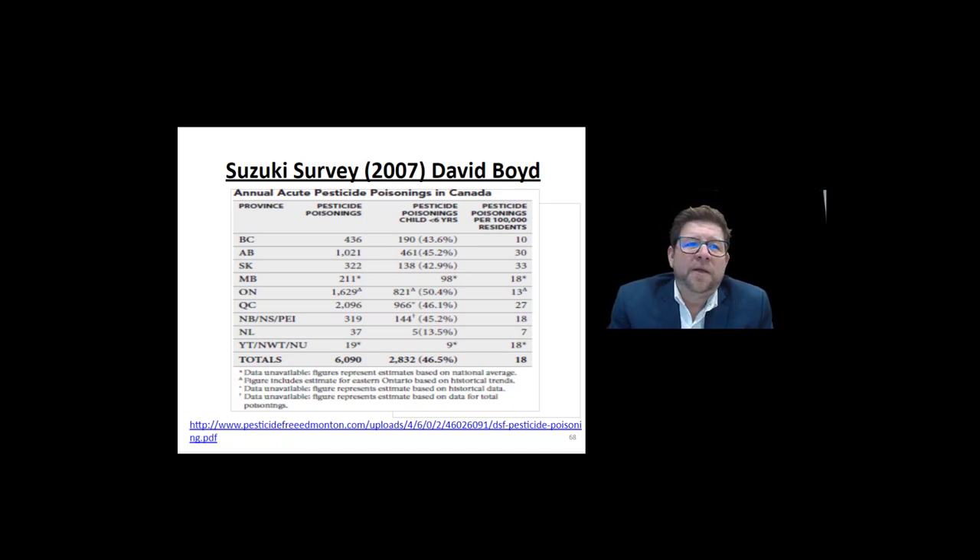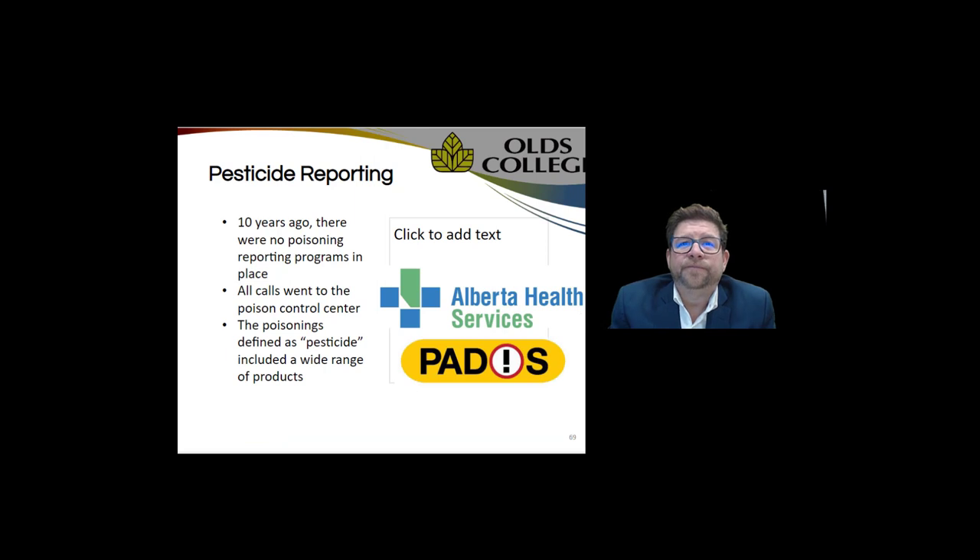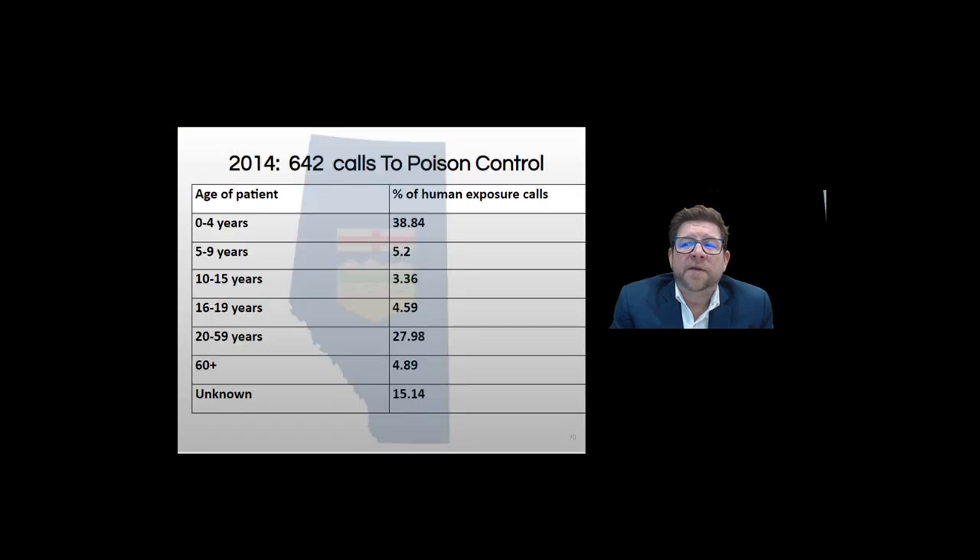That was some pretty new information for the industry — estimates made without quantifiable data, but nonetheless presented. Since that time, in 2010 there were no pesticide reporting standards — if you wanted to find out how many poisonings occurred, you'd have to call the poison control center in each province and add them all up. There was a very wide range and vague list of products considered pesticides. In 2014, data collection began and we learned that 38 percent were children zero to four, five to nine years old another five percent — fairly close to the Suzuki estimate.